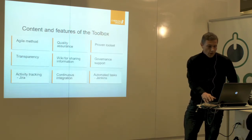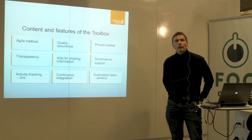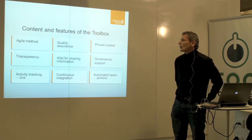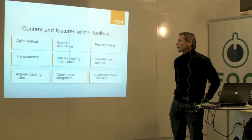But how does that work in practice? Let's look at the content and features of the toolbox. We need to have a method, and in today's project management it's probably likely to be agile. Quality assurance is always in focus. The tool set should be proven — any tools proven and tested before they're added to the tools, so that the project can count on them and be sure that they will be working.